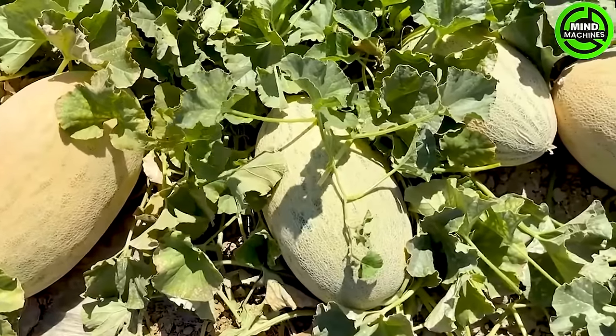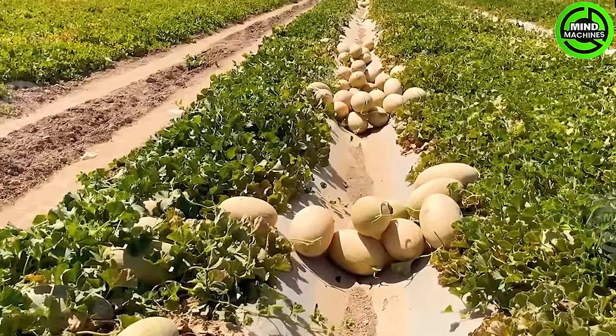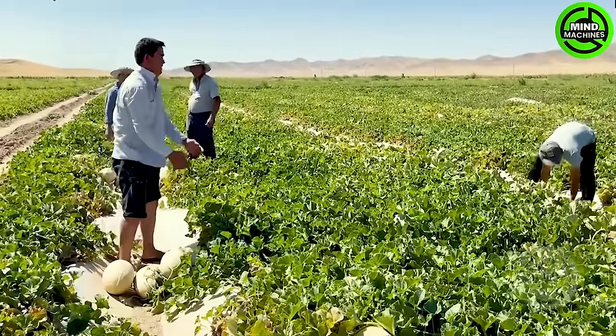Yellow watermelons are just as naturally occurring as their red counterparts, offering a delicate and mellow sweet flavor with subtle notes of honey and apricot.